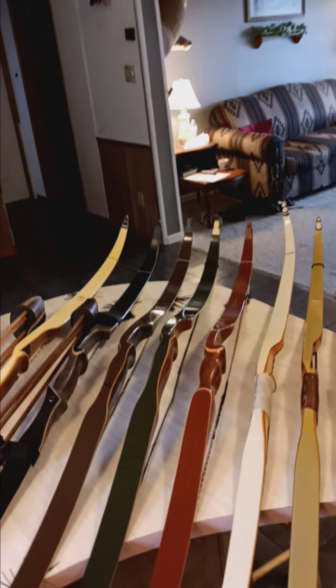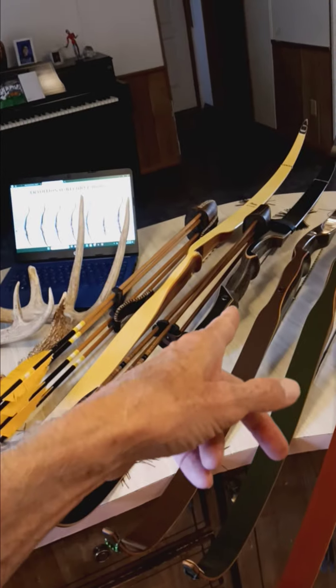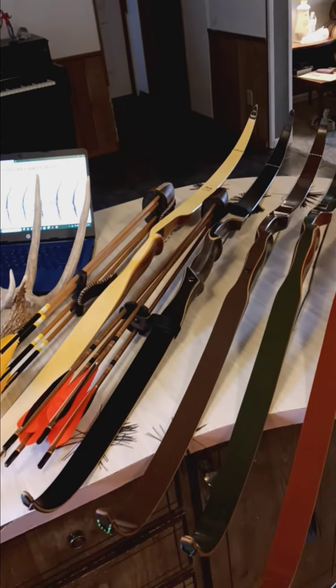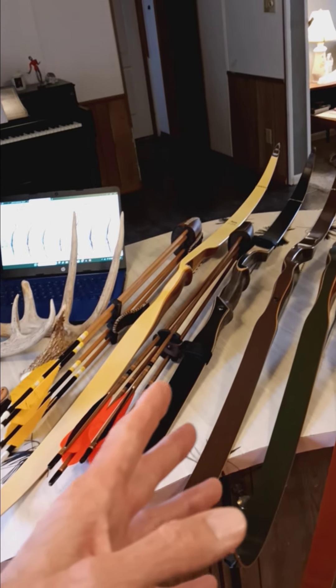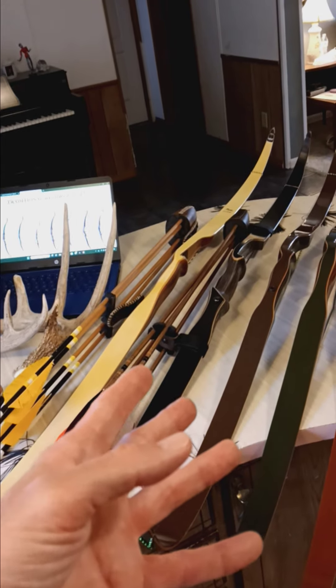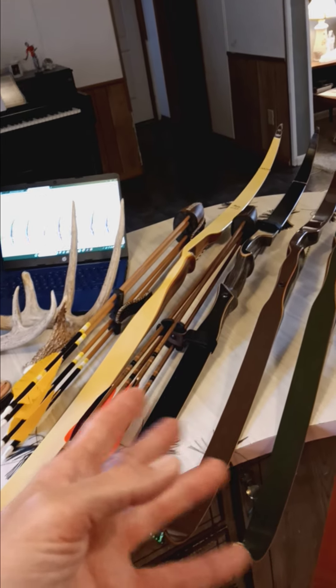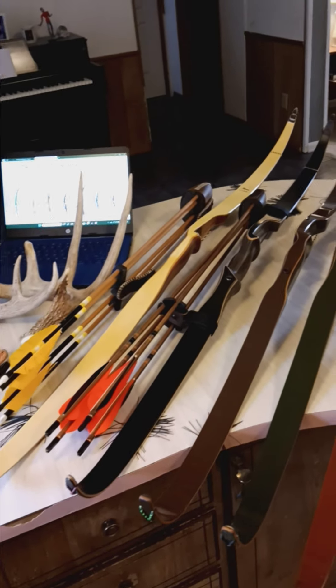So I ended up selling it, and I replaced it with a Damon Howitt Black Mamba — a mid-80s bow. In the mid-90s they quit making the Black Mamba and went to Martin. Before the mid-80s it was called the Damon Howitt High Speed, and then it became the Mamba in the mid-80s. In the 70s it was still the High Speed.